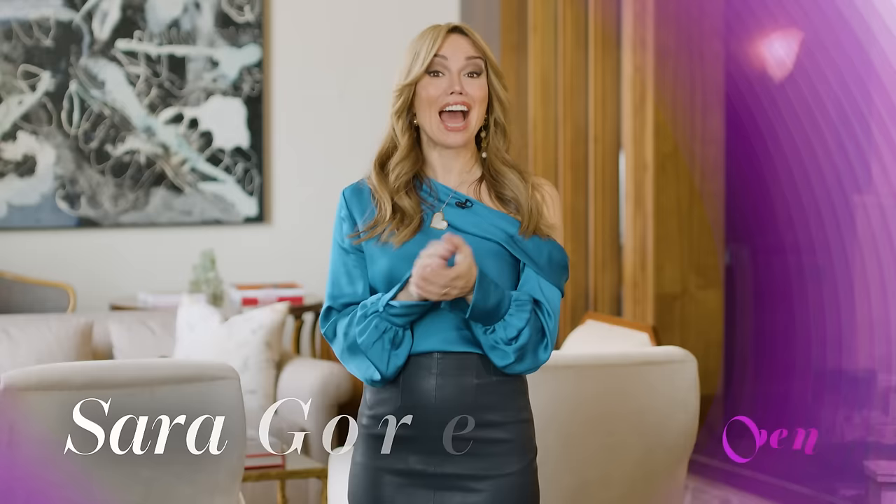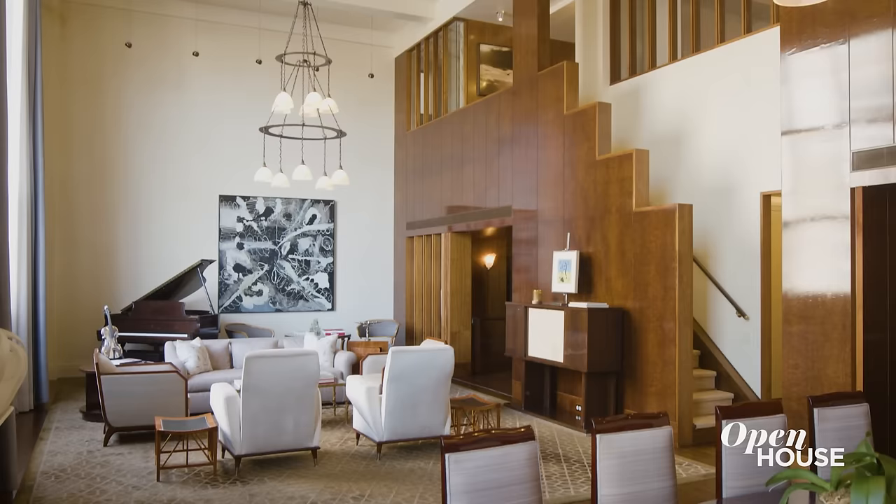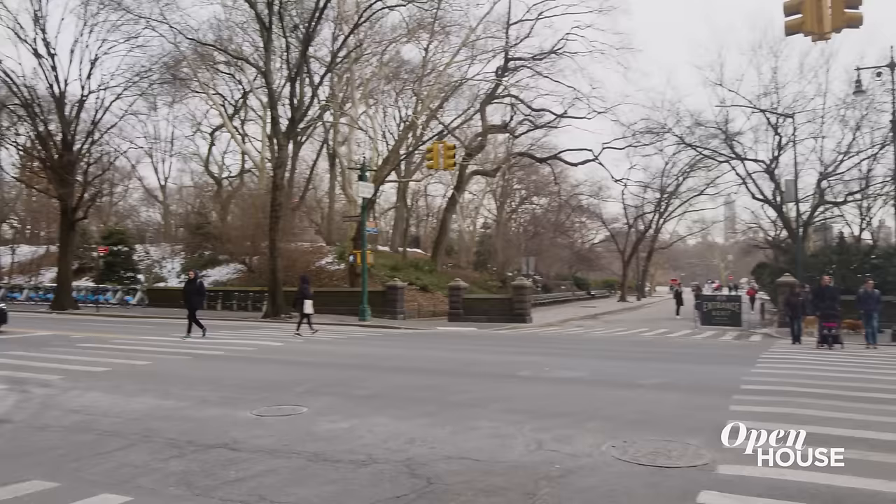I'm Sarah Gore and welcome to Open House NYC everyone. We've got a show filled with bespoke luxury. So it's fitting that I am bringing it all to you from this decked out duplex in the famed Hotel des Artistes on the Upper West Side.